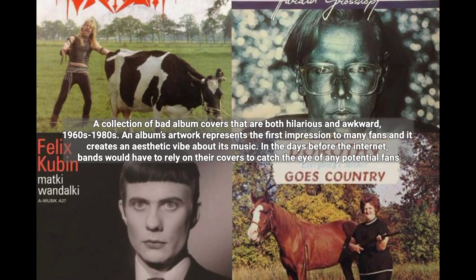A collection of bad album covers that are both hilarious and awkward, 1960s to 1980s. An album's artwork represents the first impression to many fans and creates an aesthetic vibe about its music. In the days before the internet, bands would have to rely on their covers to catch the eye of any potential fans.